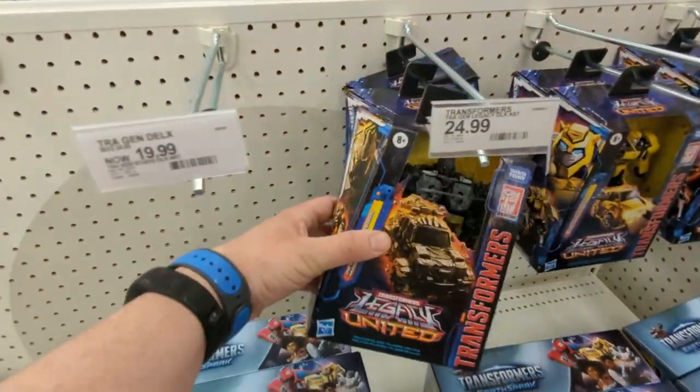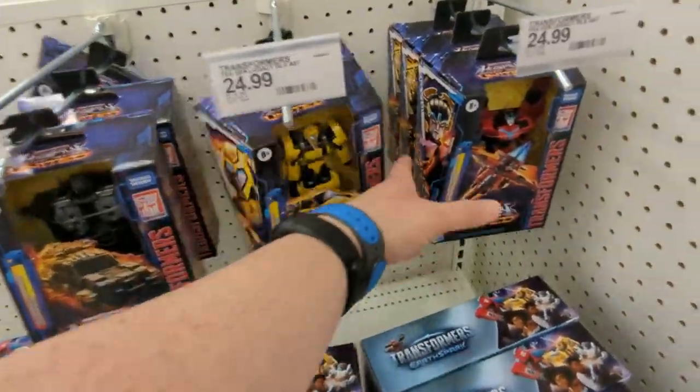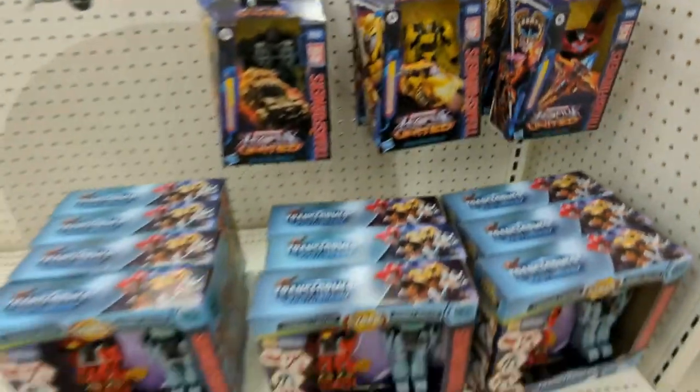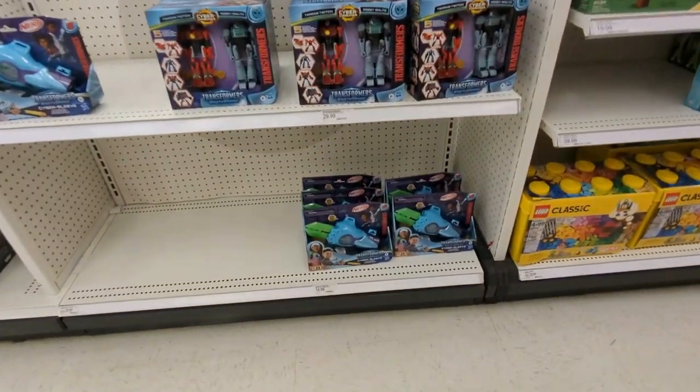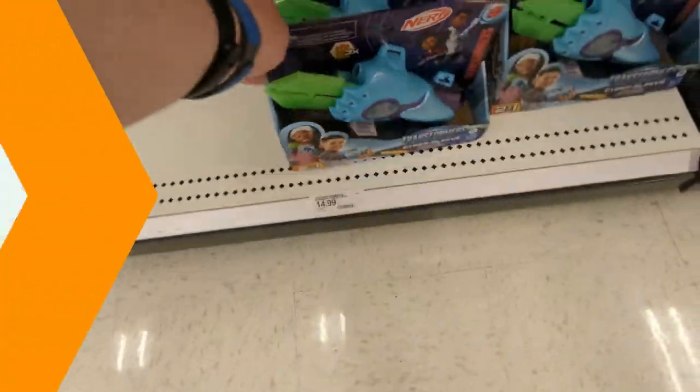Oh look, a little Transformer section — some of the usual Transformer United figures, pretty cool to see them. Animated Bumblebee, Wing Blade. Just the regular guys. Got some Earthspark stuff there. There's a little shooter thing — that's kind of weird, I've never actually seen that, but it's Nerf.